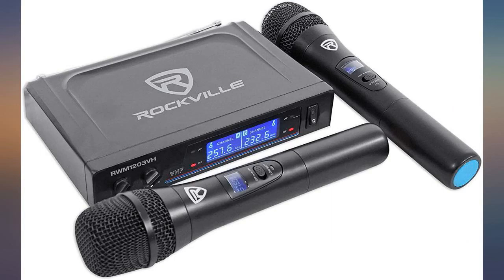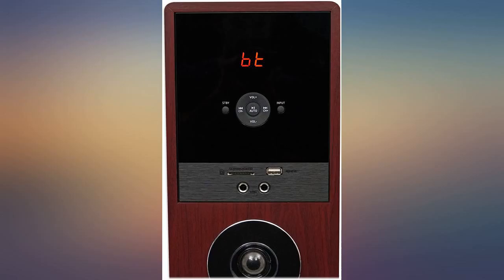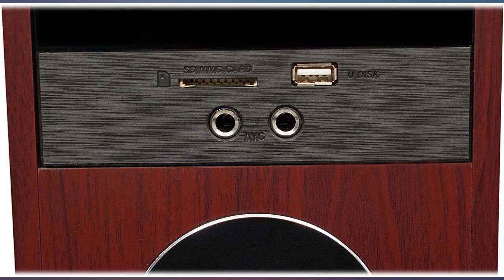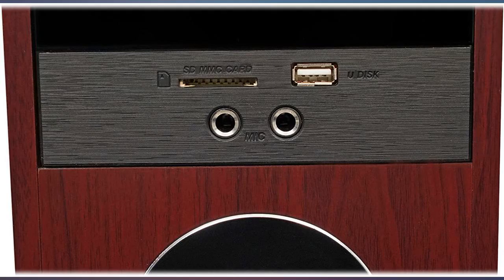I feel like the microphones are a little cheesy but the speakers are amazing and well worth the money. I love all the features it has — many options for connecting, multi-use: karaoke, surround sound for movies, listening to music while working.